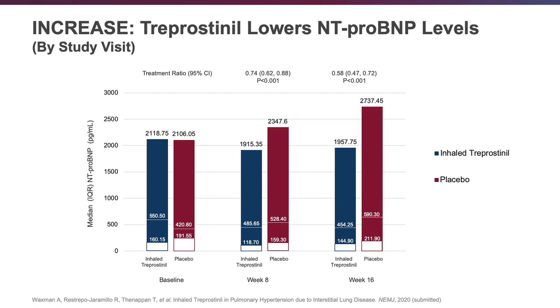Other secondary endpoints were also met. Looking at our biomarker, NT-proBNP: in the inhaled treprostinil group, patients started at baseline at 550, then went to 485 and 454 at the end of the study — a serial decrement. In contrast, the placebo arm started lower at 420, then rose to 528 and 590 towards the end. It's very encouraging when a positive clinical outcome like the six-minute walk distance is validated by biomarker movement in the right direction.